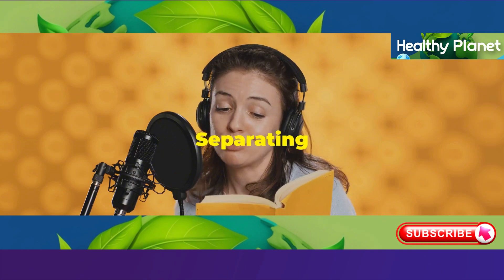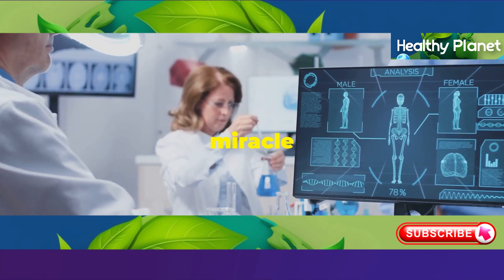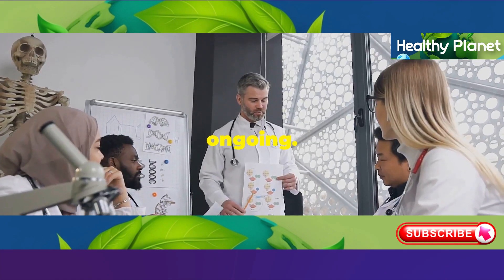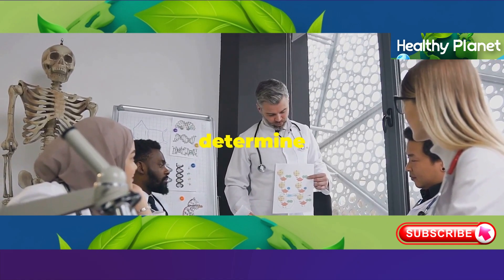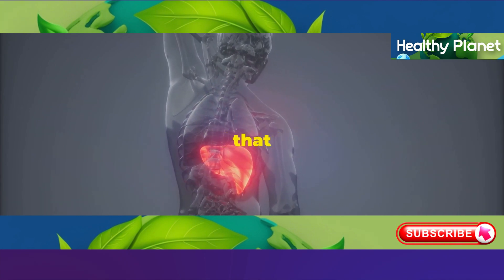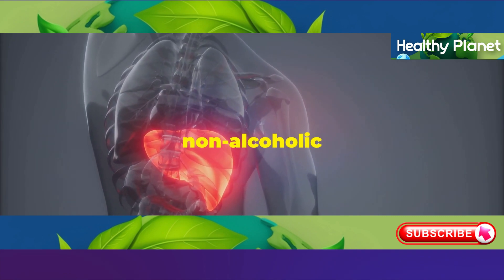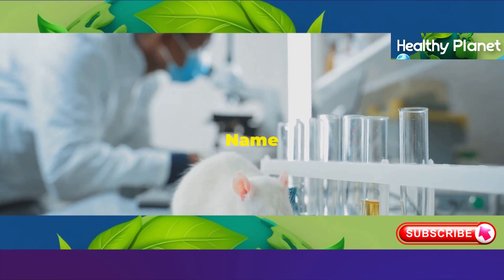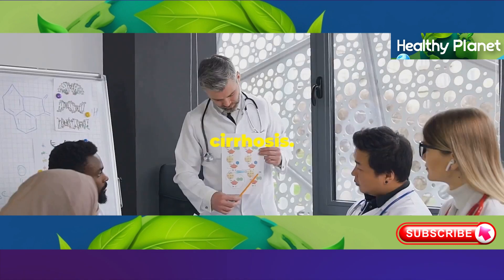But before you rush out to buy this miracle drink, let's take a closer look at the scientific evidence behind these claims. While some studies suggest that the ingredients in this miracle drink can benefit liver health, it's important to note that research is still ongoing. More large-scale, long-term studies are needed to confirm these findings. One study published in Name of Journal found that Name of Ingredient 1 significantly reduced liver damage in patients with non-alcoholic fatty liver disease, or NAFLD. Another study published in Name of Journal showed that Name of Ingredient 2 improved liver function in animal models with liver cirrhosis.